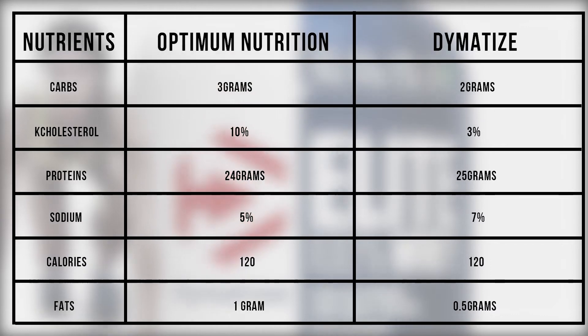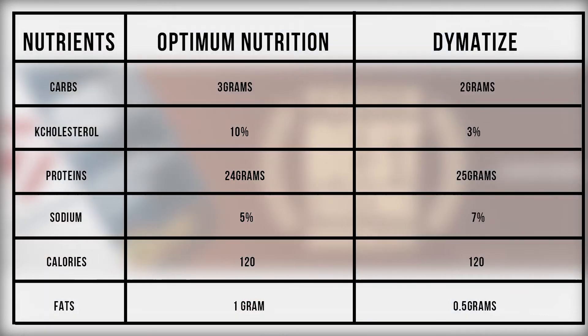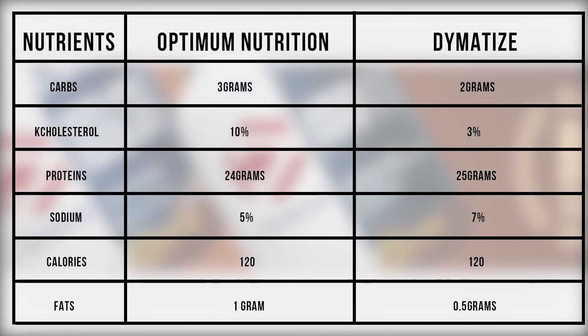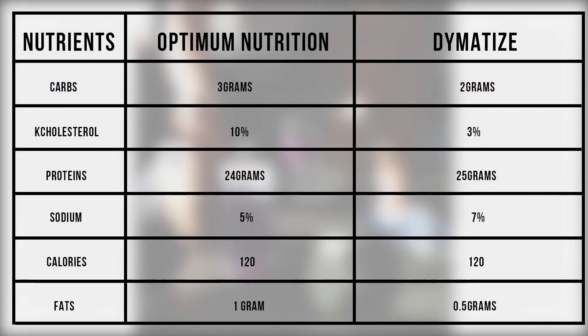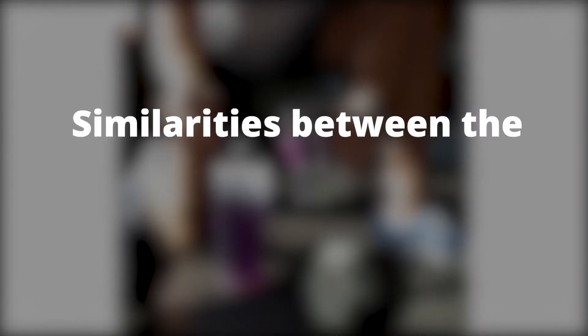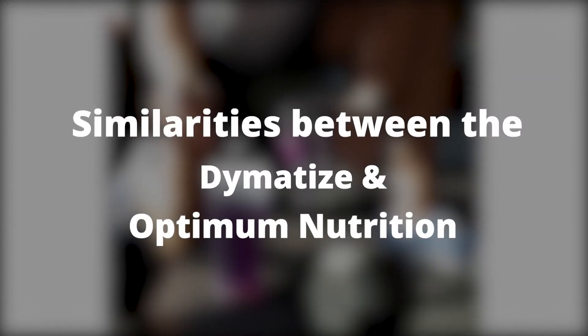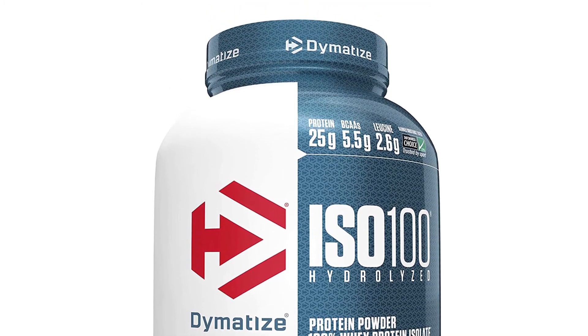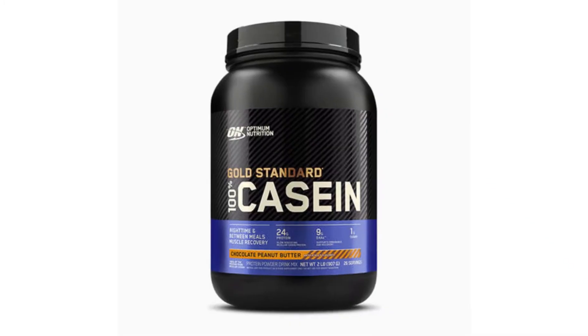If you decide to settle with Optimum Nutrition, then you will have to take it in moderation so that you don't spike your cholesterol levels. Dymatize is also slightly high on sodium, thus intake must be moderated. Both Dymatize and Optimum Nutrition offer the same amount of calories per serving, and are therefore good sources of energy.